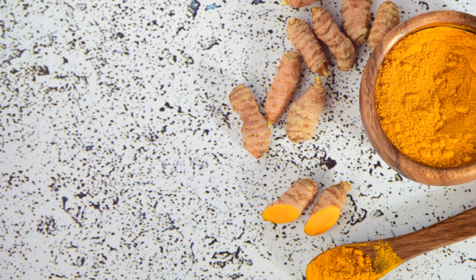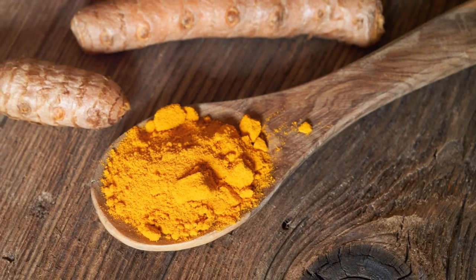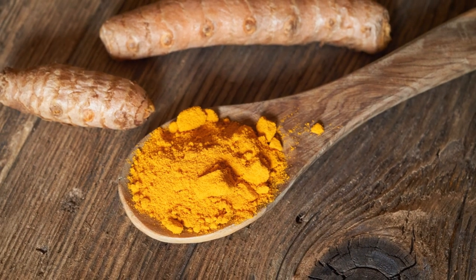Widening the blood vessels promotes circulation. Plus, Hawthorne Berry is packed with antioxidants, which can help protect your heart from damage.